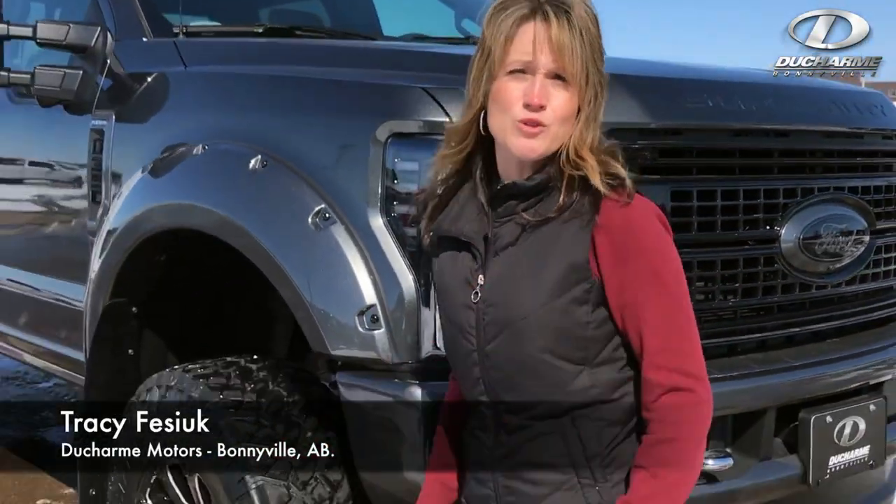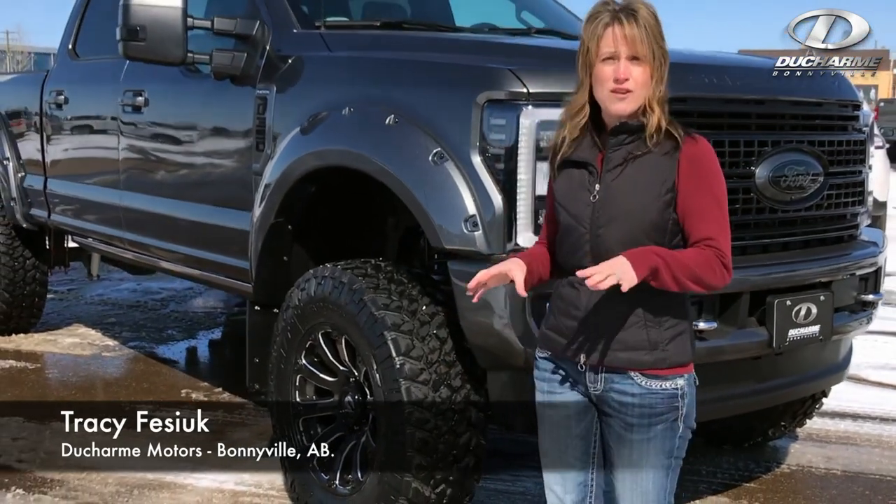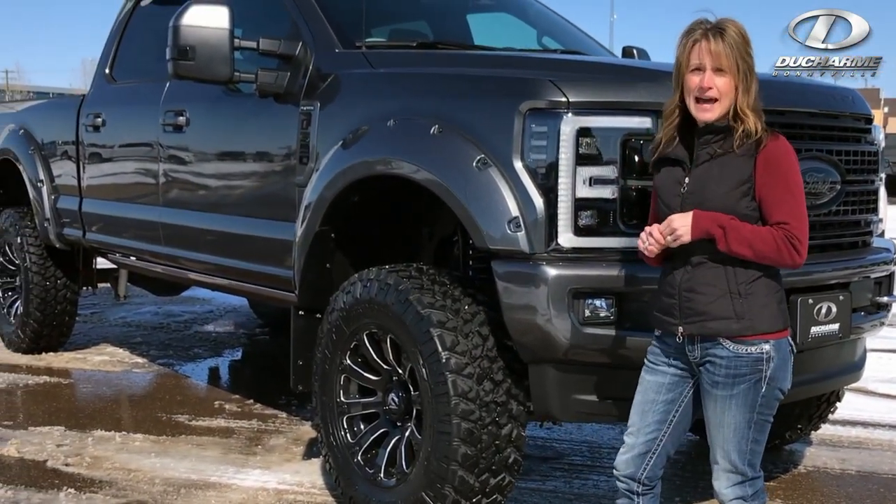Hey, it's Tracy at Dushar Motors here, and I'm on the new lot, and yet again, Dushar Motors has built another awesome, cool 2018 F-350 Platinum.